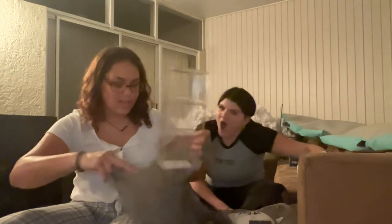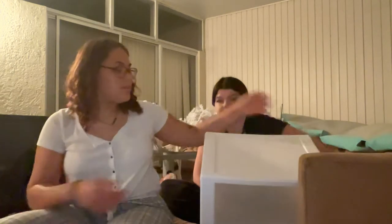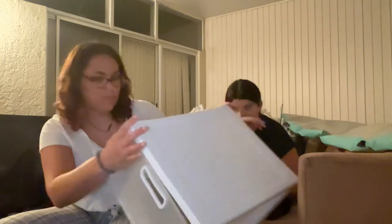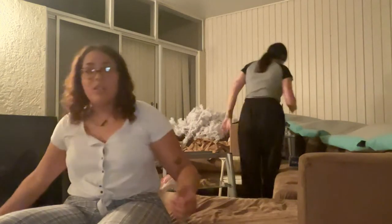I got wool dryer balls — they come in a pack of six. And a wash bag for delicate items. Also something to organize under the bathroom sink — I actually bought this like two months ago just because I wanted to organize under the sink. I'm already using one, and there wasn't enough room for the other.